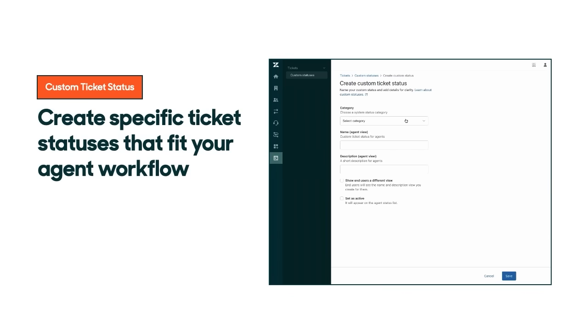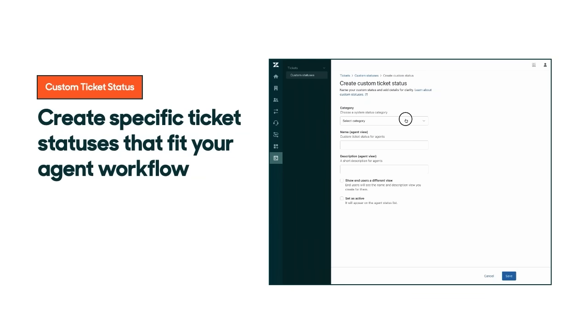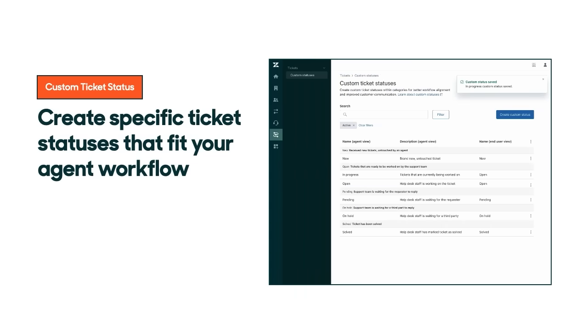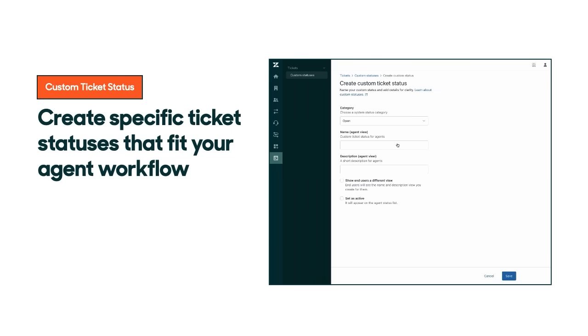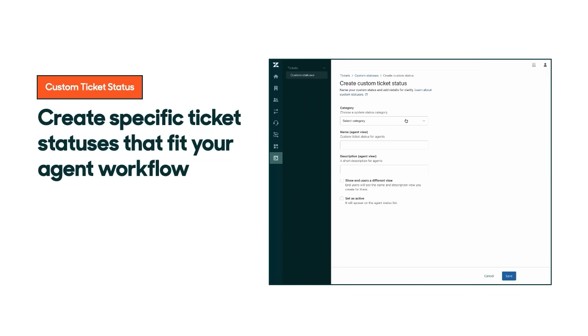Having control over how you share insights and data across your business is one aspect of managing CX operations at scale, but the other very important aspect is customization. We understand that not all CX organizations operate the same — you need the flexibility to customize Zendesk to align with and better manage your workflows. With custom ticket statuses, teams on Agent Workspace are now able to create new statuses that better represent the unique phases of their conversation lifecycle. For example, admins can create a status that better highlights when a conversation is waiting approval or escalated to another team. This greater visibility can help agents know where to focus their efforts and provide more accurate reporting, enabling them to pinpoint areas of opportunity within their workflows. Custom ticket statuses are available today for your teams to begin leveraging within the Agent Workspace.